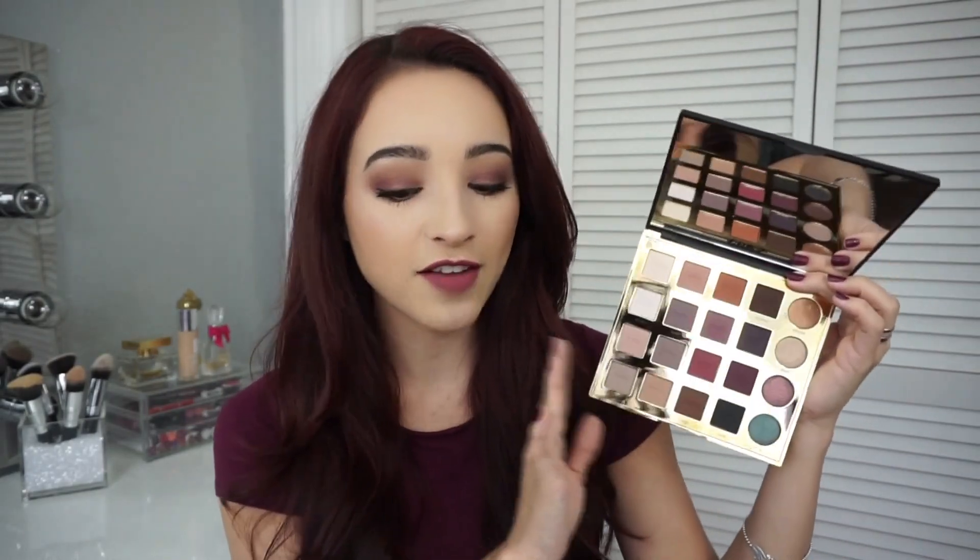This palette is super beautiful — gorgeous. There are four chrome shimmer shades and 16 mattes with a variety of shades, which I love. All these shades are really up everyone's alley — they're beautiful. I'm going to swatch and review all the shades. The first shade is called Classic, which is basically an off-white — a neutral that everyone needs.